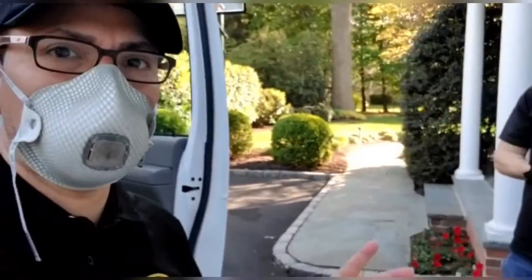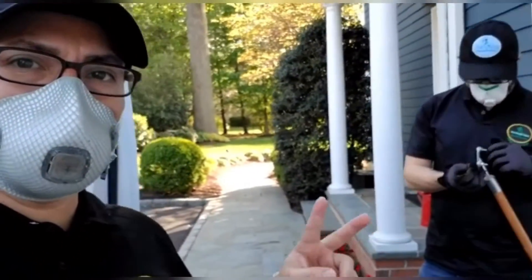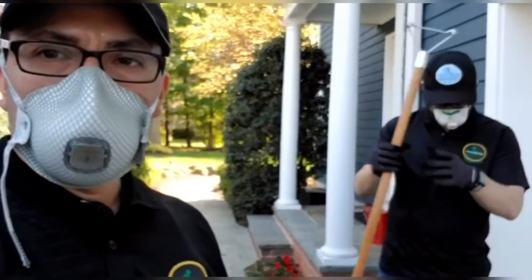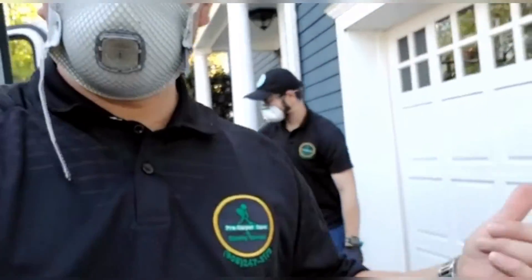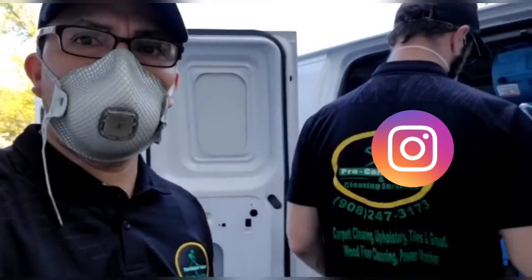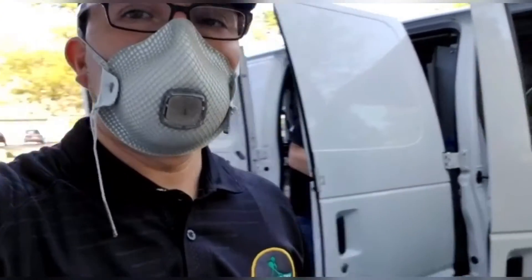We ended up doing a sofa upholstery job with the client. Brian is almost putting everything away. Customer is happy, we're happy. Please subscribe to our channel, give us a like on Facebook, and follow us on Instagram so we can do more videos on how we do cleaning in New Jersey. I'll see you guys later.